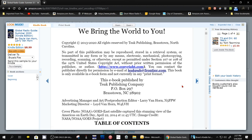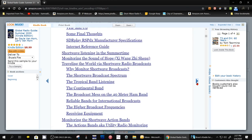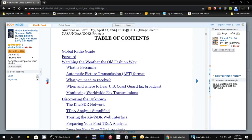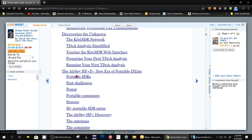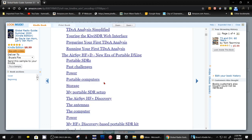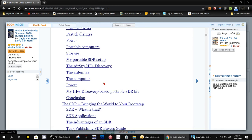There are a lot of reviews and a lot of general information. The first article here is about facsimile — FAX — on HF and how you can copy them. This is a series of articles about the Kiwi SDR network on the Internet. Here's a review of the AirSpy portable SDR, and then it talks about portable SDRs in general.